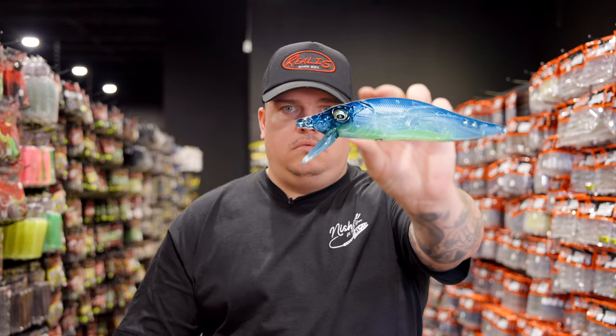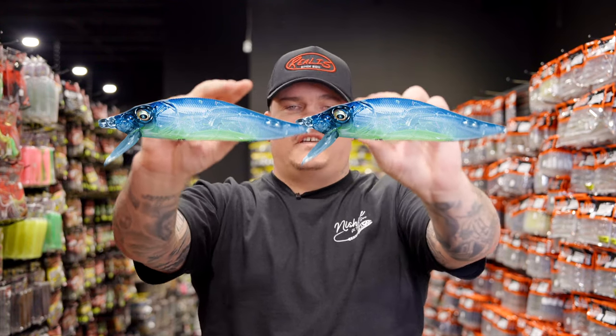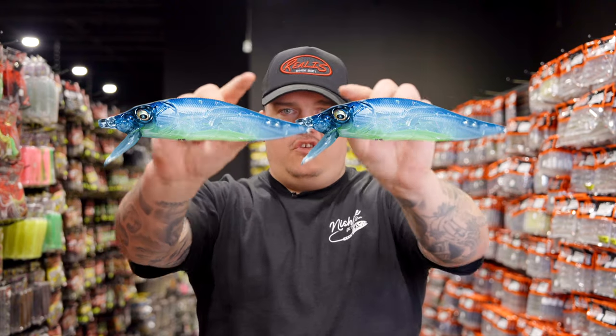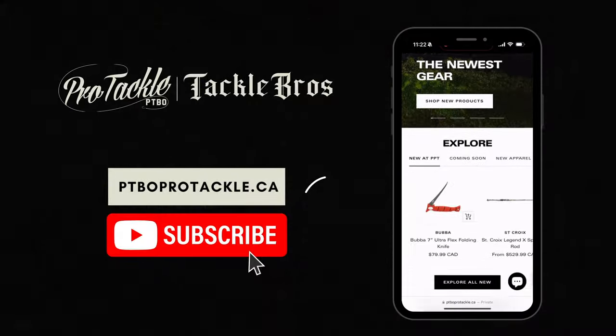Last but not least from Megabass - the GP Pro Blue Secret, the Bassmaster Classic release color. Super limited - so limited we've been waiting for this box all day. If this makes it into the video, it's because the box showed up. It's going to be available in a Vision 110, Vision 110 Plus One, and a Junior Plus One. If you made it to this point in the video, you'll be able to get them - you either had to be at the Bassmaster Classic or make it here. Thanks for hanging out, see you next week, Thursday 7:30 PM Eastern.